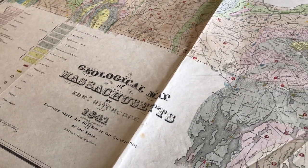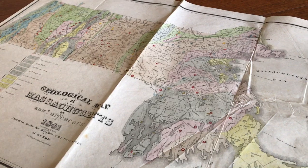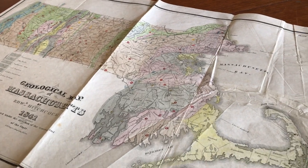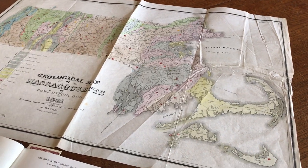Brian de Mambro. We're looking now at a mid-19th century geological map of Massachusetts by Hitchcock. It was printed 1841 in Boston by the lithography firm of Thayer.